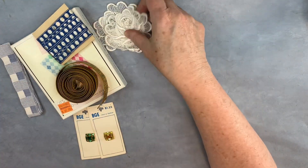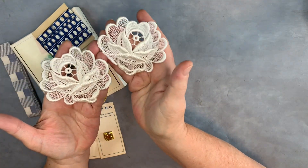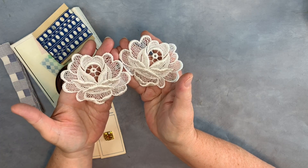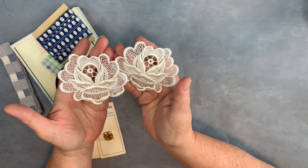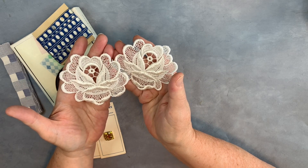Then for 49 cents there were these two rose appliques. I kind of have a collection of appliques — I do like using them. I think they're especially pretty when you do a big cluster on the front of a journal, or like a snippet roll closing with laces and fabrics. And sometimes I tea dye them if I don't want the bright white.